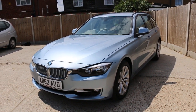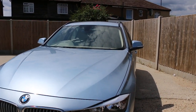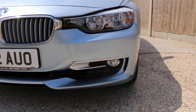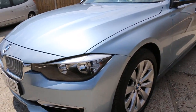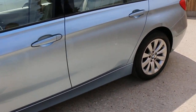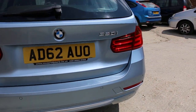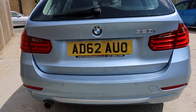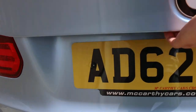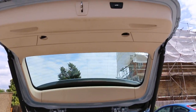Now available at McAfee Cars: a BMW 3 Series from 2012 in light blue metallic color. It's got front fog lights, 17-inch alloy wheels, rear parking sensors, and an electric tailgate.